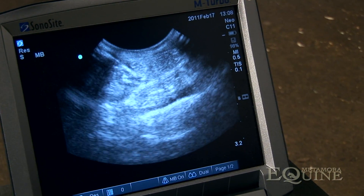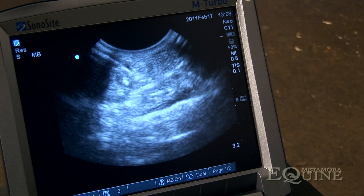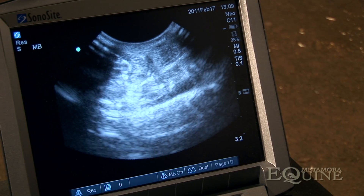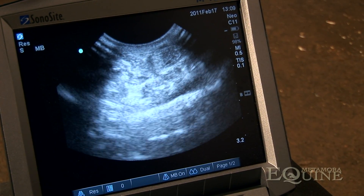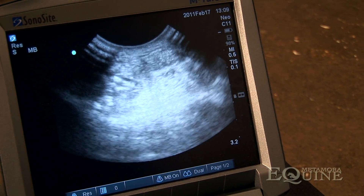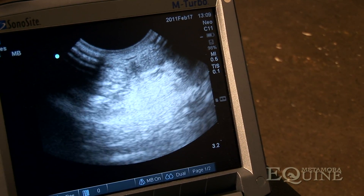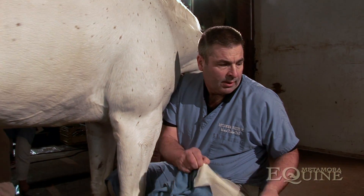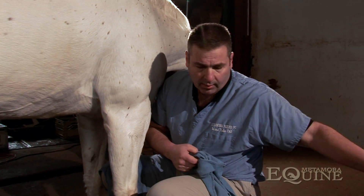We're going to infiltrate right into that defect right there. That went well. Let's go ahead and get a wrap here.